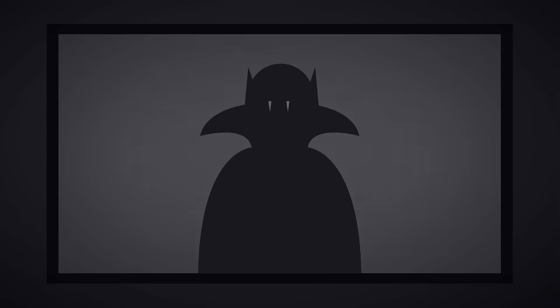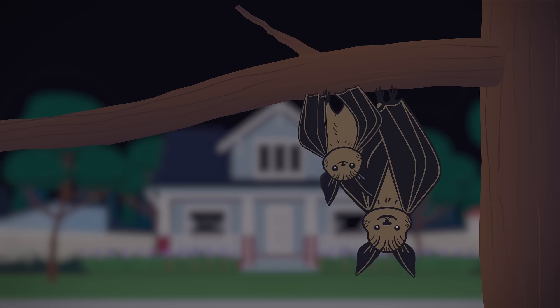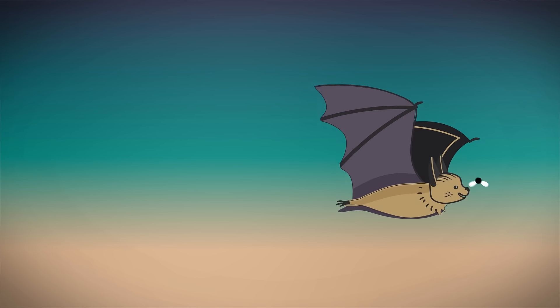Bats are commonly misrepresented in Hollywood, but they're actually an important part of your local ecosystem. Bats live all around us, and like other animals, they just want to be left alone to do what they do best.